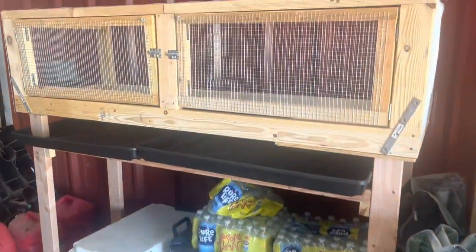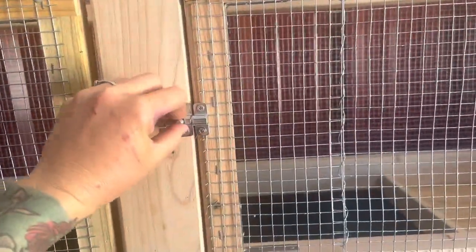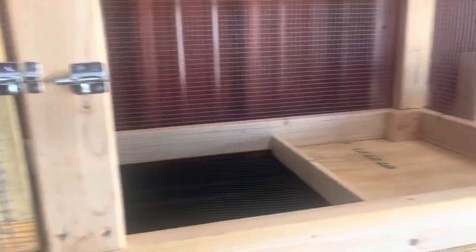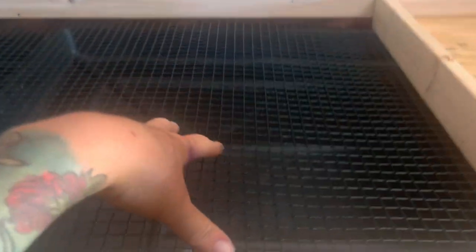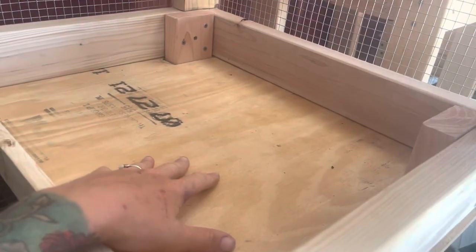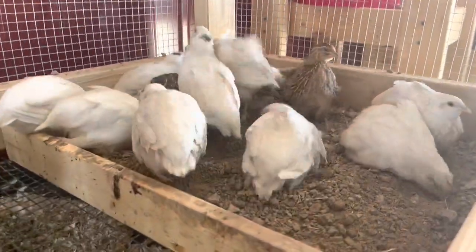This is the new grow-out pen we built for the Caternix coil. Inside it has a little dusting area, which I was excited about. Mainly because the wire down here, the PVC coated, it was only 5 feet and we wanted it to be longer, so we put this dusting area. And they immediately loved it.